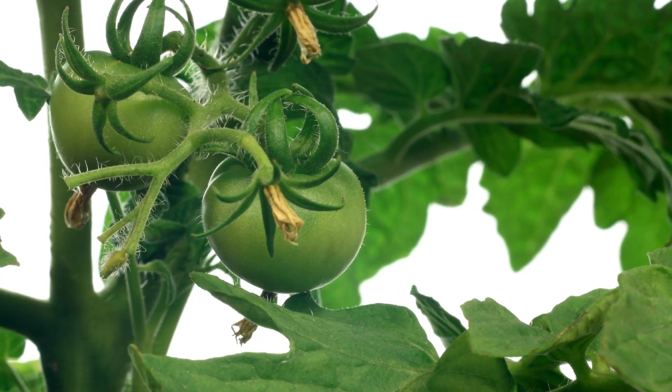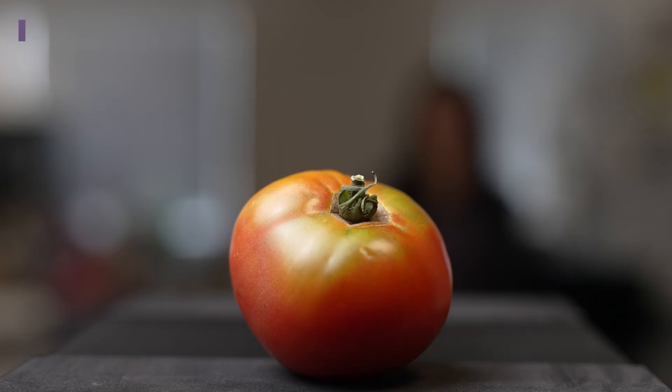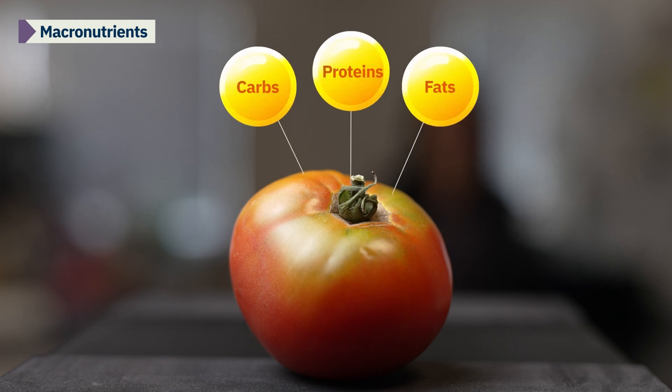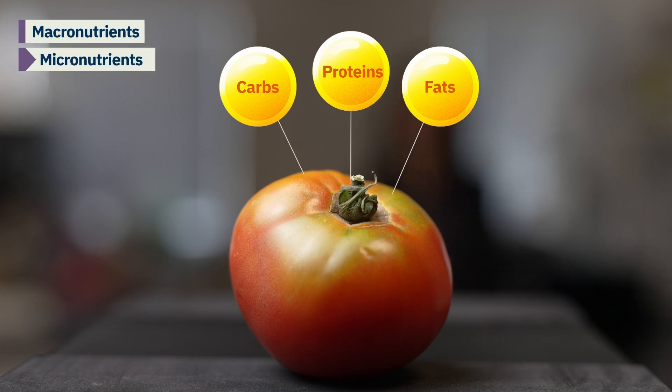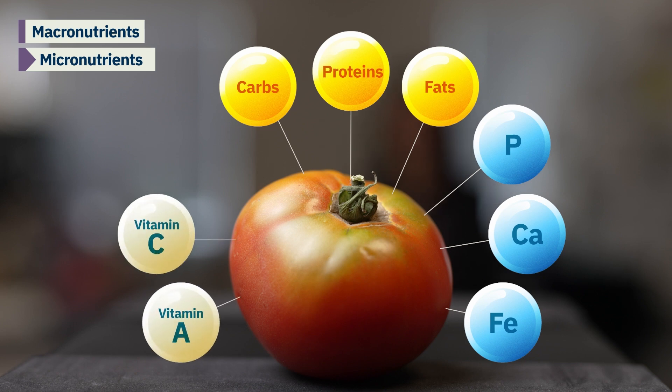Let's first look at the types of biomolecules that a tomato plant can make itself or absorb from the soil in which it's grown. Like all edible plants, tomatoes consist of three major types of biomolecules. Macronutrients, including carbohydrates, proteins, and fats, which give us energy and help us grow. There are also micronutrients, such as minerals including phosphorus, calcium, and iron, and vitamins like vitamin A, vitamin C, and vitamin K. We need these compounds in small amounts, but they are critical in helping our bodies grow, develop, and even repair ourselves when needed.